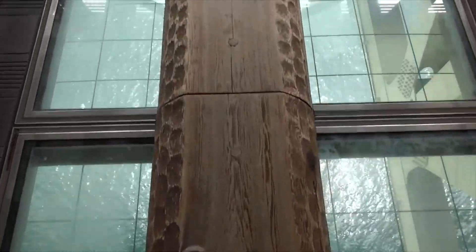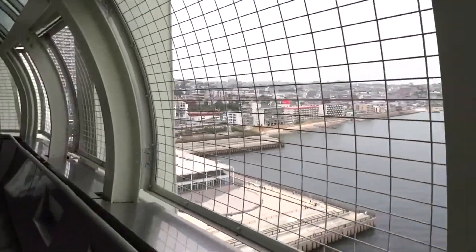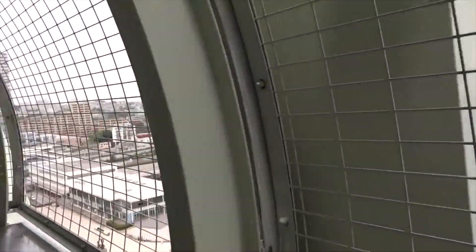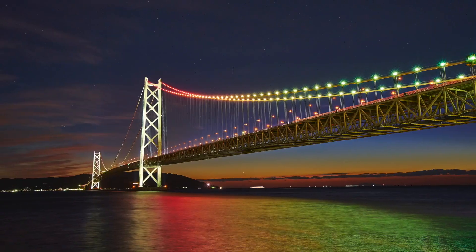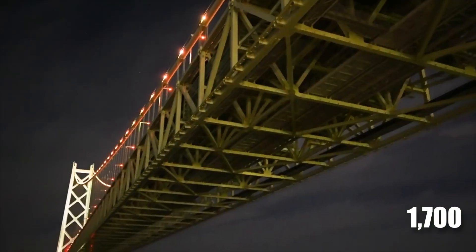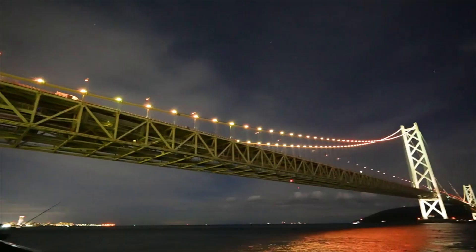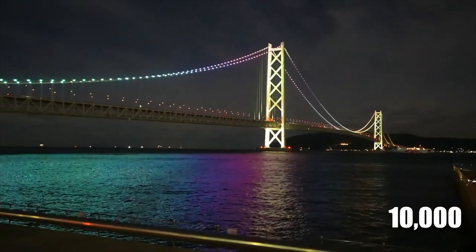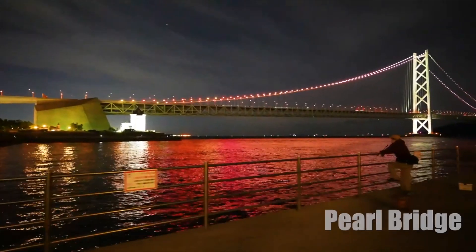The walkways at the base of the bridge offer breathtaking views of the bridge's interior, the Akashi Strait, and Osaka Bay. The bridge is decked with 1,700 lights, and the spectacular light show at night attracts 10,000 tourists and local visitors every day, resulting in its nickname — the Pearl Bridge.